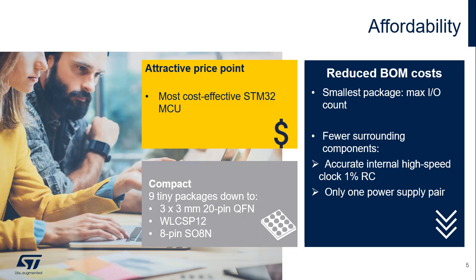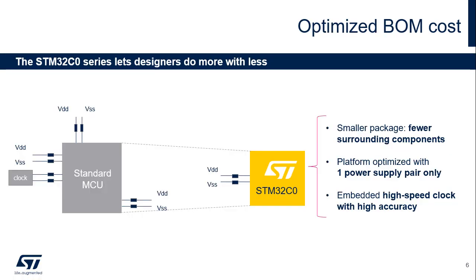If a more accurate clock is needed, an external crystal can be used as well. ST offers these devices in 9 packages, starting with the 8-pin SO8N. Several innovations in the STM32C0 series allow customers to select the most compact microcontroller package with a minimum set of external components, thus significantly reducing the BOM cost. Only one power supply pair is needed to provide more I/Os, and the embedded 1%-accurate clock across a wide temperature range from 0 to 90 degrees Celsius allows removal of external components.